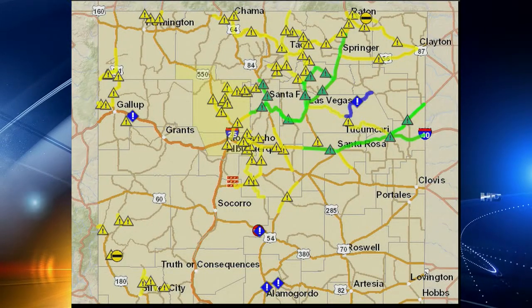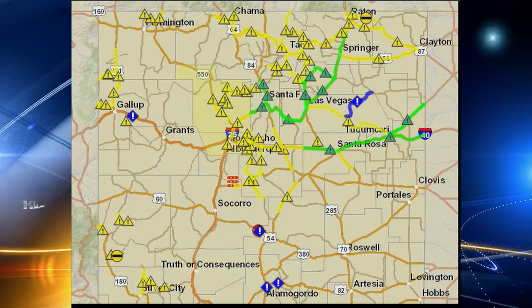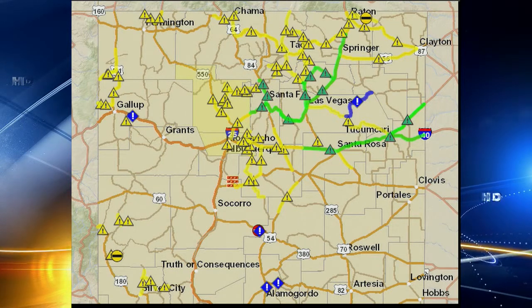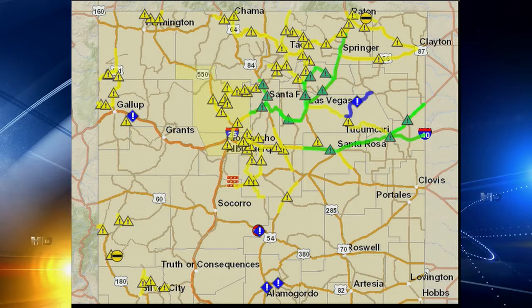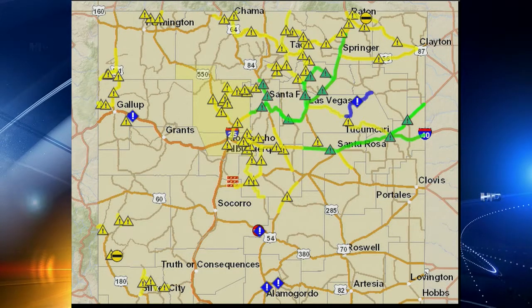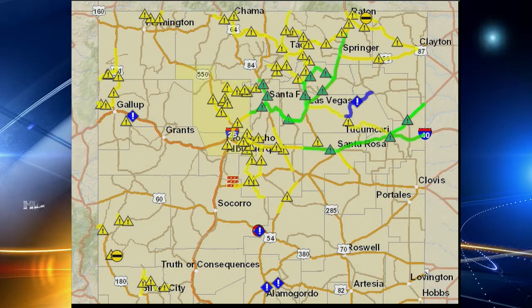Winter weather from yesterday — we want to show you a live look at NMROADS.COM, where you can see driving conditions all around the state. Anything you see that is yellow, which is a lot of the state, is snow packed and icy. This is I-40 east of Albuquerque as you go through the east mountains all the way out towards Santa Rosa, where it's green it's still slick.